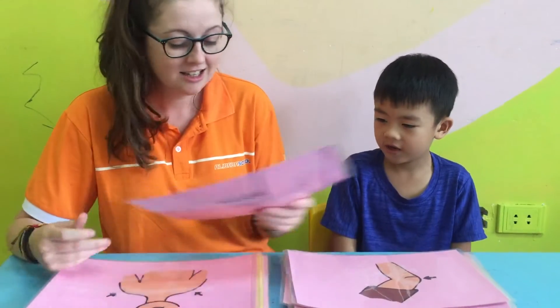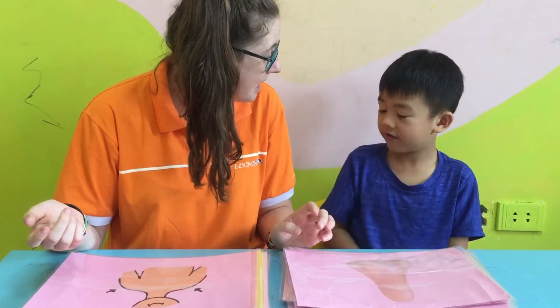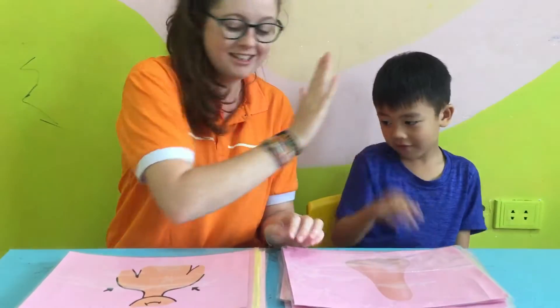What is it? Knee. What is this? Nose. Nose. Where is your nose? How many noses? One nose. One nose. Very good. Great.